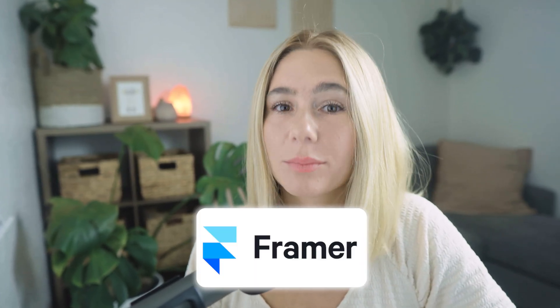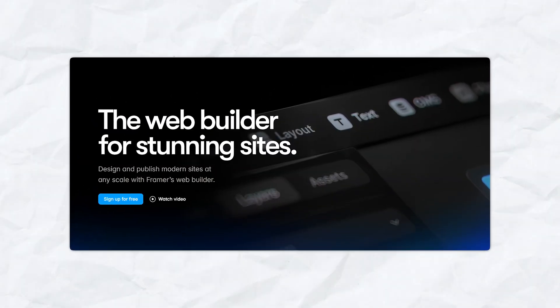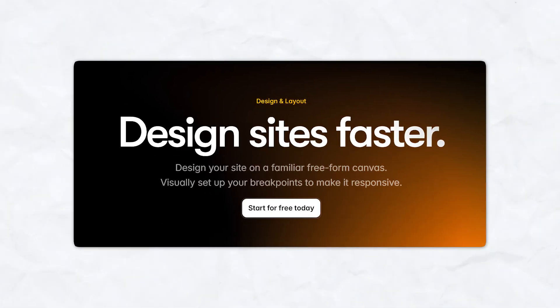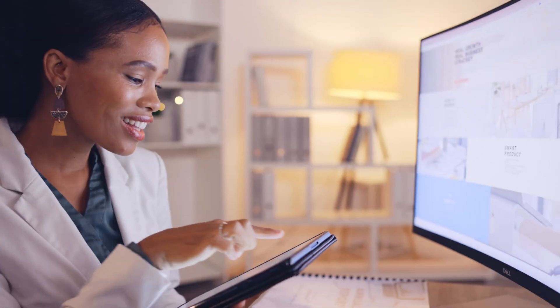Let's dive into some of the key features that make Framer a top choice for web design. First off, visual design interface. Framer's visual design interface allows you to create stunning layouts and interactions without needing to know how to code — drag and drop elements, customize designs, and see your changes in real time. It's perfect for both rapid prototyping and full-fledged site building.